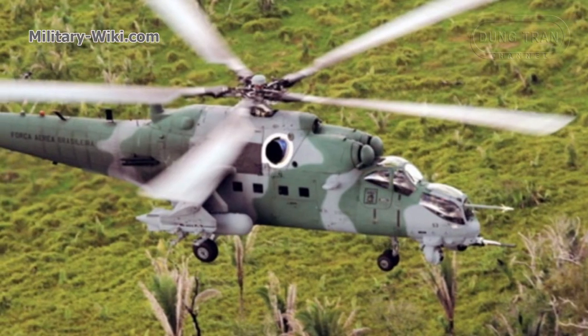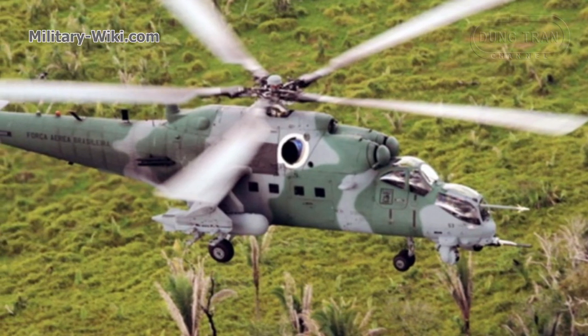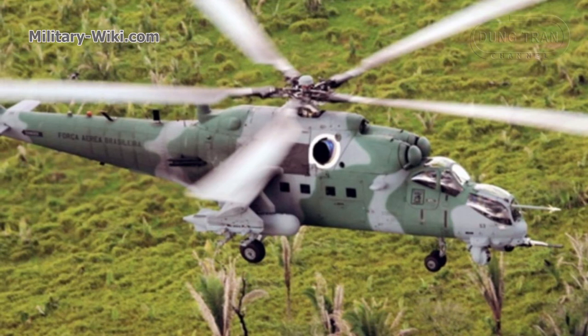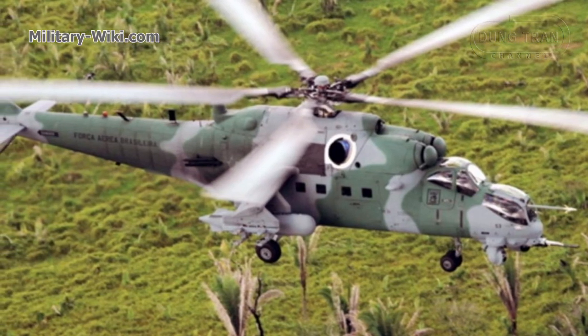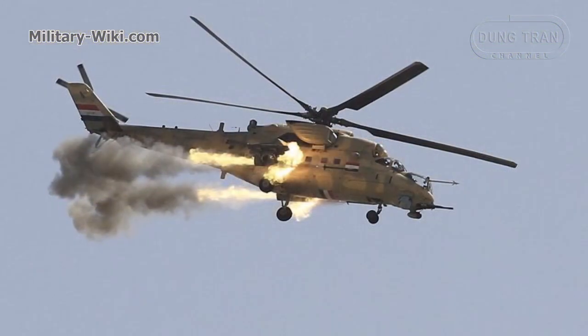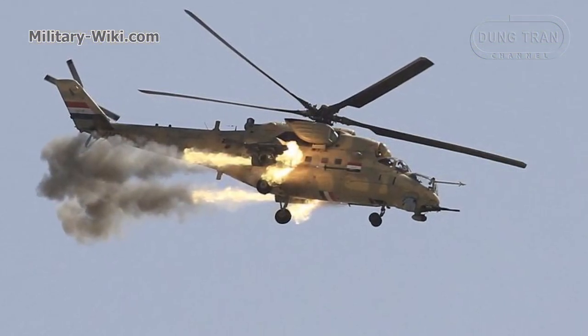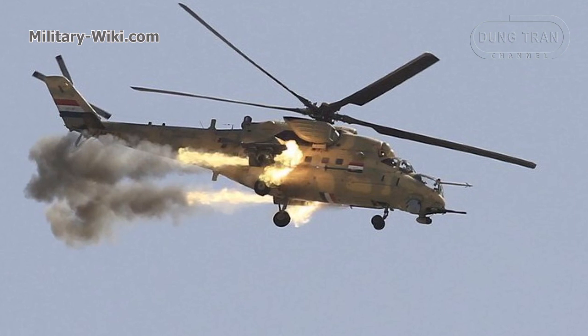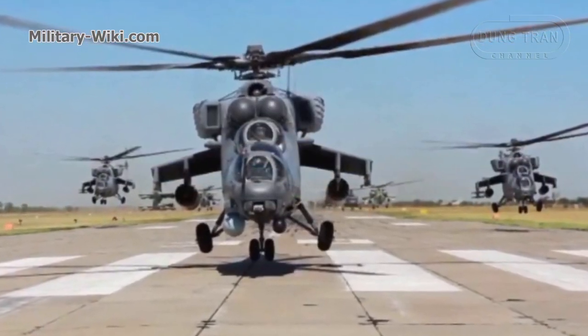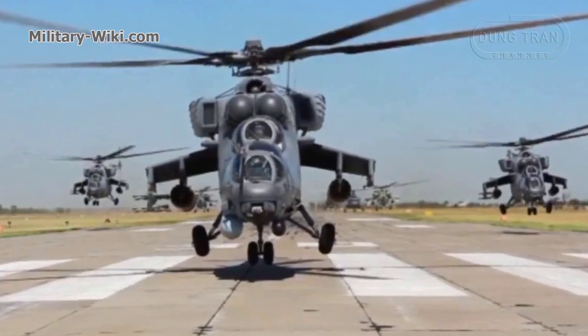Like its variants, the Mi-35M is optimized for combat missions across various geographical areas, from complex mountainous terrain to hot deserts. It has the ability to operate around the clock and is also capable of operating from unprepared and poorly equipped airfields.